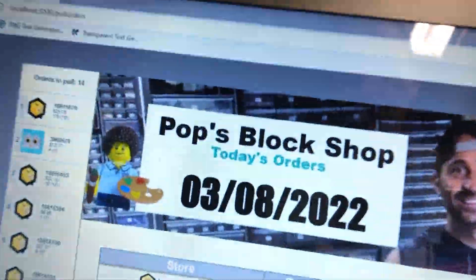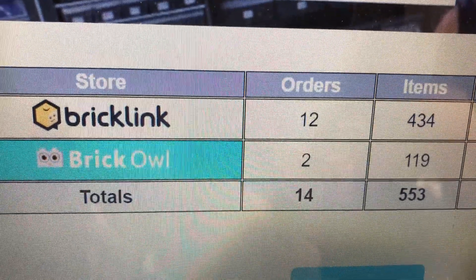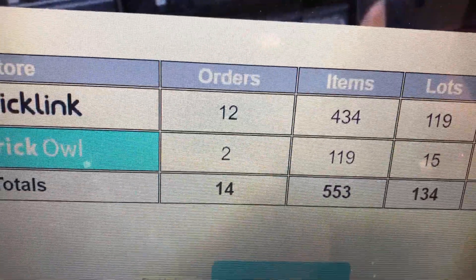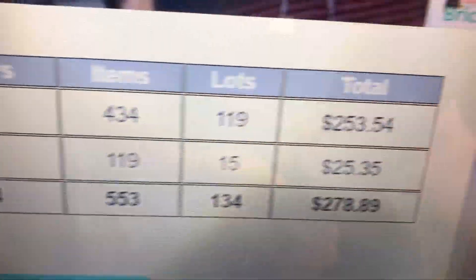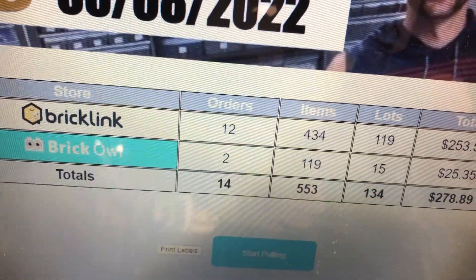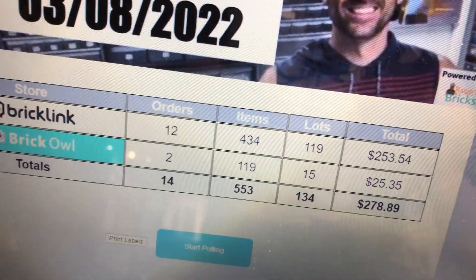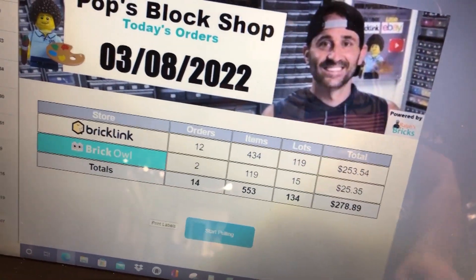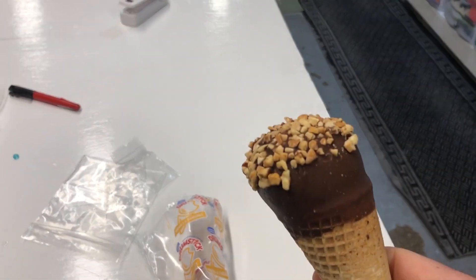For March 8th: 12 BrickLink orders, 2 Brick Owl — really a difference there. $430 total, 553 items, 134 lots, $278. Lower than normal but that's all right. Going to keep going and add some parts to BrickLink.